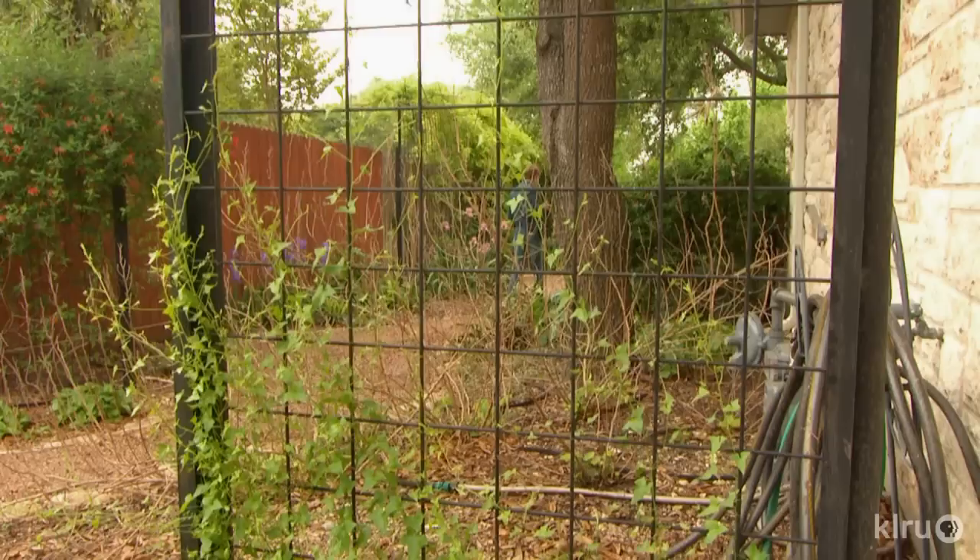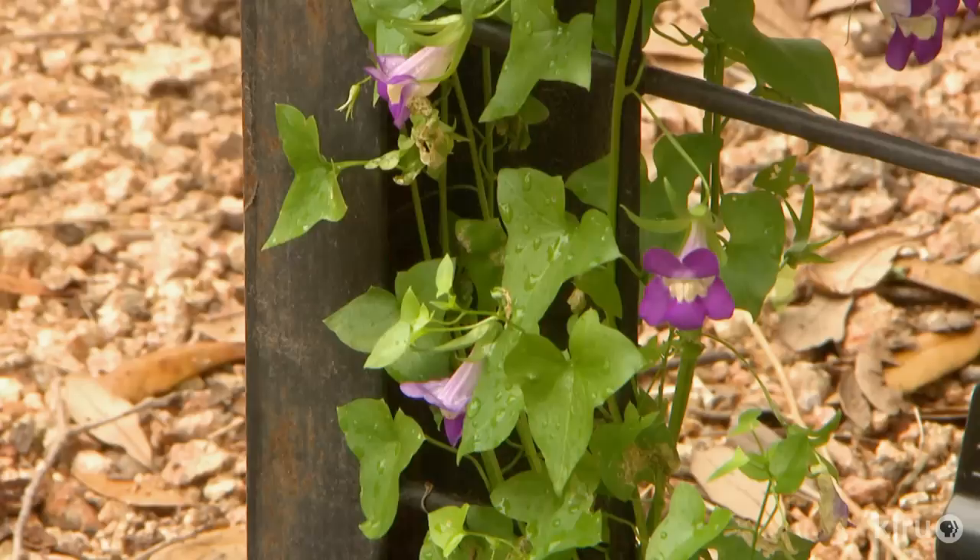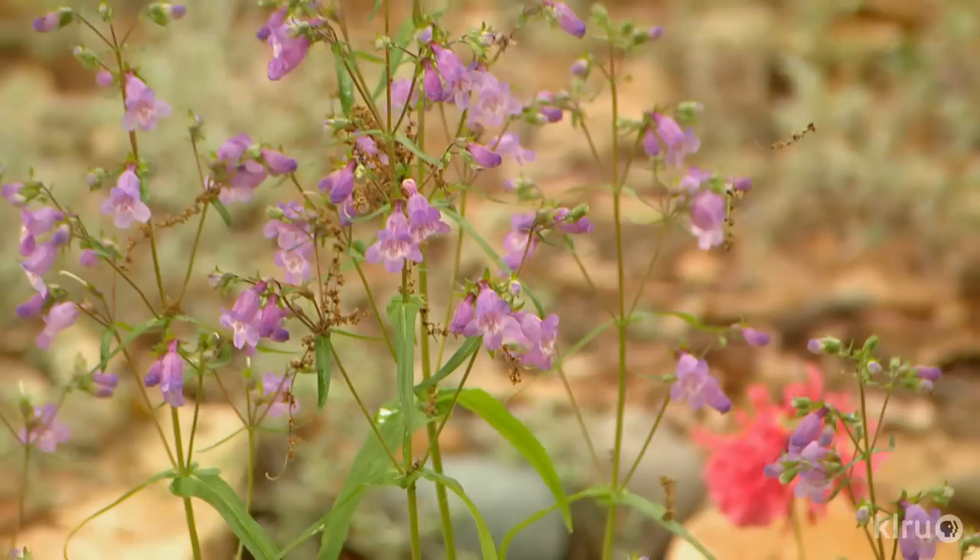That coral honeysuckle is one of the most beautiful plants. Native snapdragon vine, a favorite with butterflies, anchors another trellis. The hummingbirds love it — it's just a gorgeous, wonderful little vine. It's so delicate but has such beautiful little flowers. It tolerates the shade; it even blooms in the shade. And it just dies back in the winter and comes back in the spring.